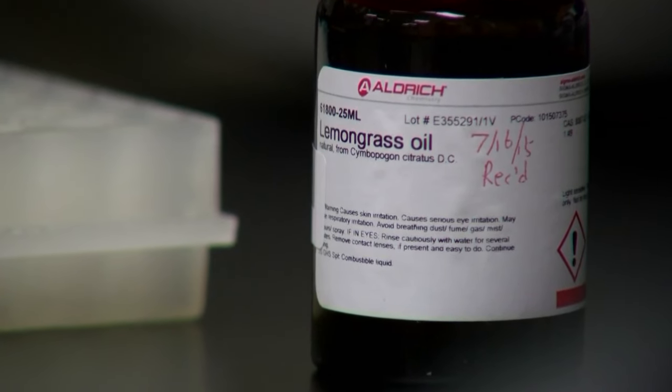Matt Grubbs, KRQE News 13. Lemongrass grows in abundance in the tropics — and as a lot of you know, it's a very popular ingredient in Thai and Vietnamese food.